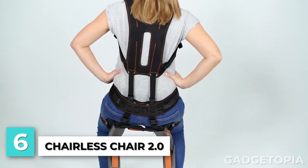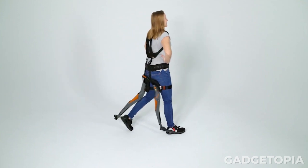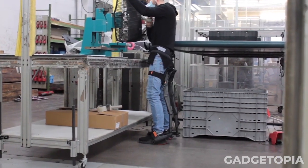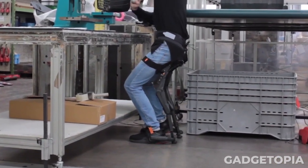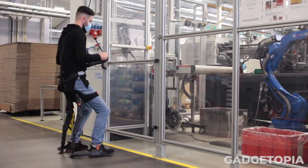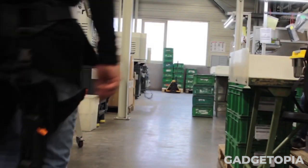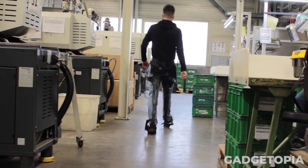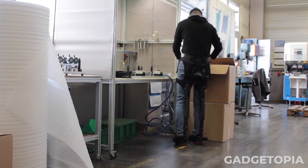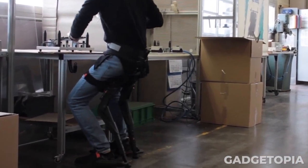The Chairless Chair 2.0 is a unique device designed to help alleviate the strain and discomfort associated with standing for long periods of time. The device is essentially a wearable chair that allows the user to sit down while remaining in a standing position. It is designed to be worn around the user's waist and legs with an adjustable mechanism that allows the user to sit down and stand up with ease. The device uses a series of straps and supports to provide a comfortable and stable sitting position while also providing support to the user's lower back and legs. This can be a common problem for workers in industries such as manufacturing, construction, and healthcare.